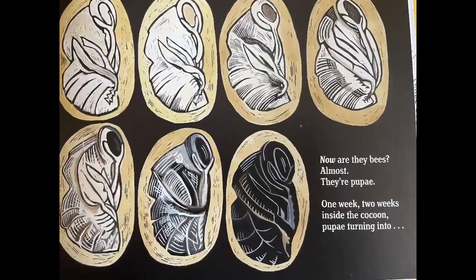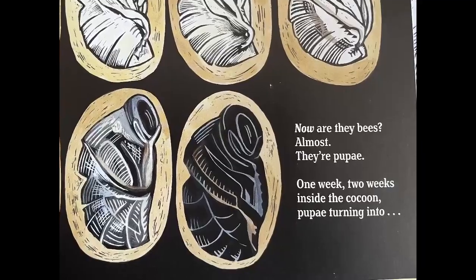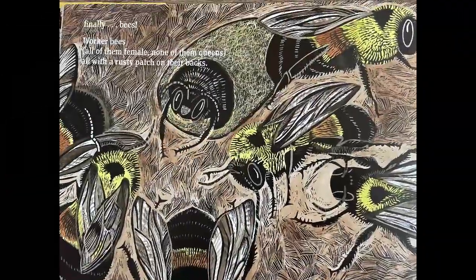Now are they bees? Almost. They're pupa. One week, two weeks inside the cocoon, pupa turning into, finally, bees.